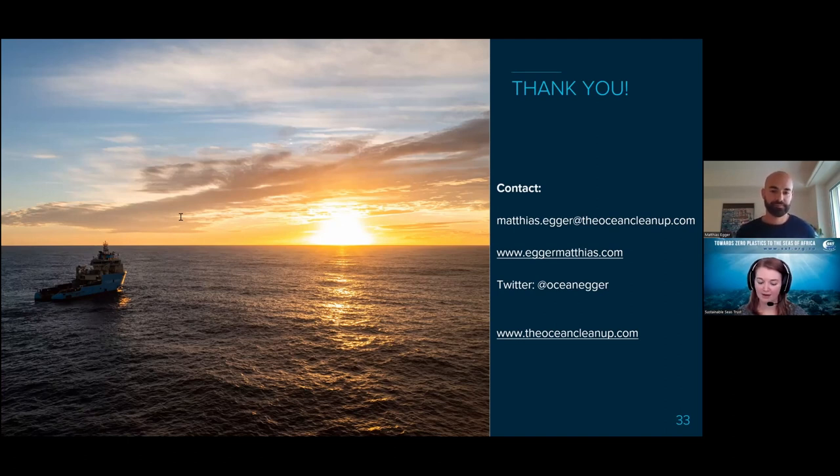Question: is the 90% target based on legacy litter or projected 2040 volumes? It's the assumption that the current status is the baseline. But obviously we're also working on intercepting rivers, so it's 90% of all the plastic that's out there now.